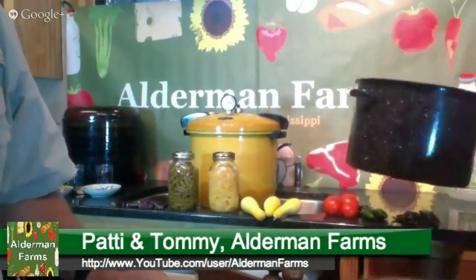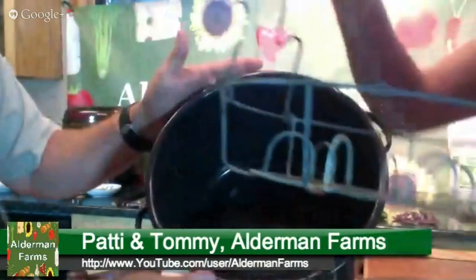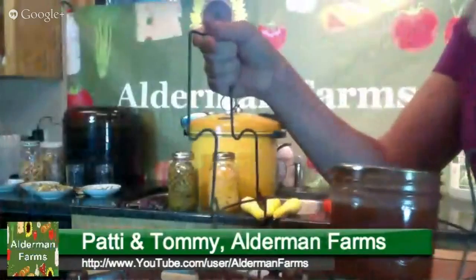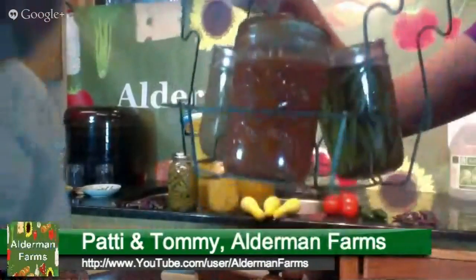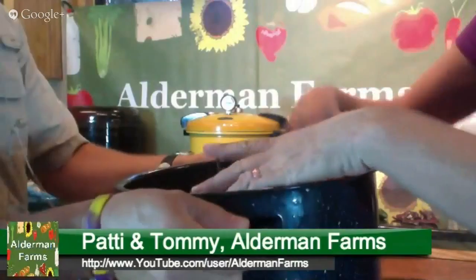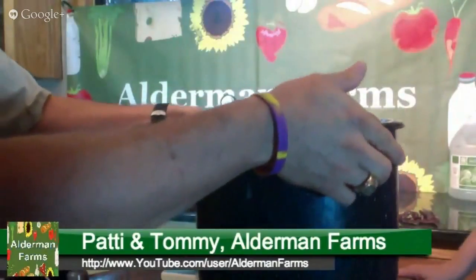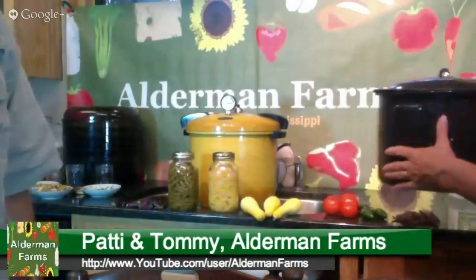Here's my hot water bath pot. What makes it different from just any stock pot is that it has this basket inside. For a hot water bath, I would have the pot with boiling water and lower the basket in. You cannot put quarts in this pot — the biggest jar you can use is pints, and of course half-pints. The water actually comes over the top of the jars — that's how high it needs to be.